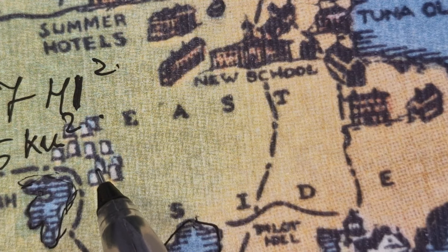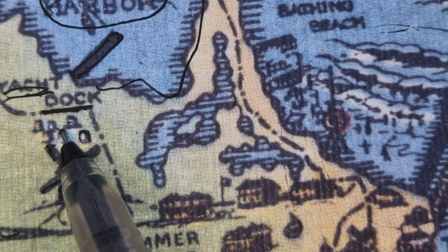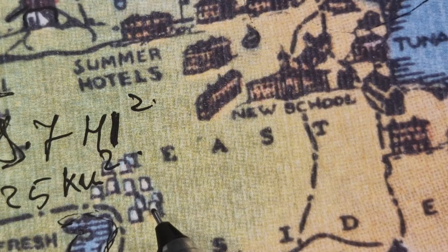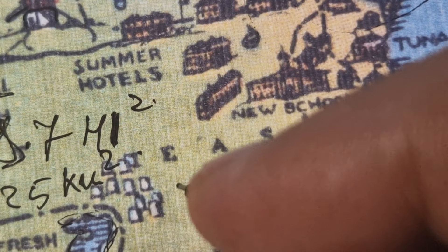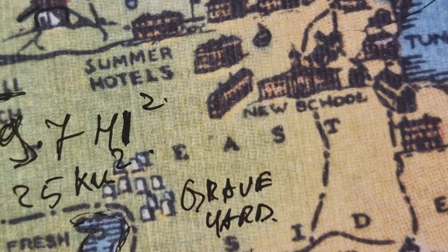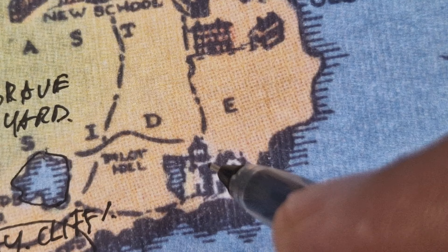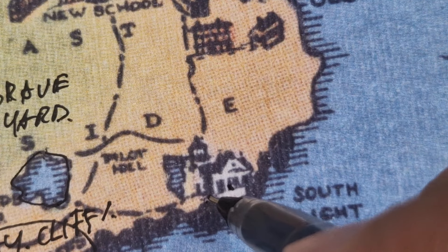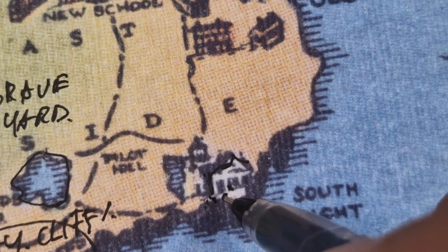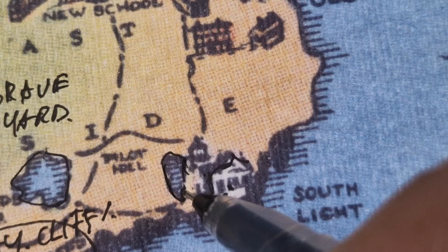I think this is a graveyard, and these are some tombstones. I misidentified these ones as beehives — they are tombstones, they are looking more like tombstones. So we have a graveyard here. Maybe this is a settlement — it has no name. It could be a single house or a settlement, and nearby there's a water pond.